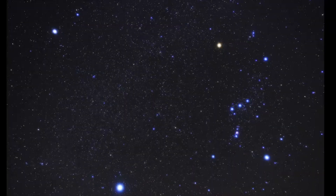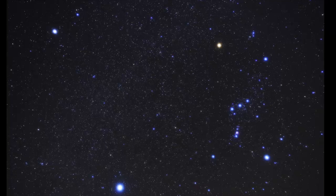Another great way to find Gemini is to use Orion. Orion is really the guide to all of this area of the sky, so if you look at Orion, you want to find Rigel and then draw a line from Rigel through Betelgeuse, and that will point towards the twins.